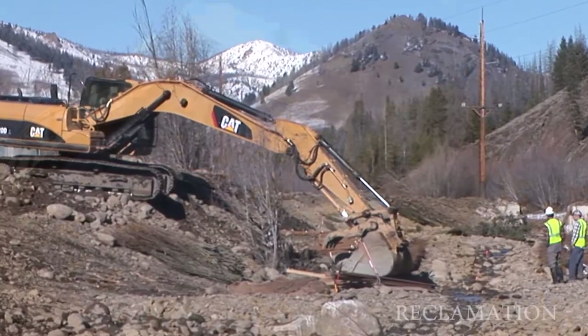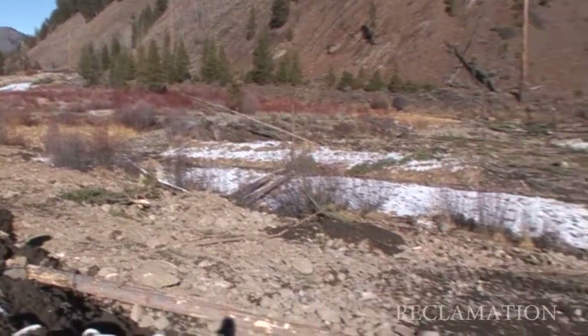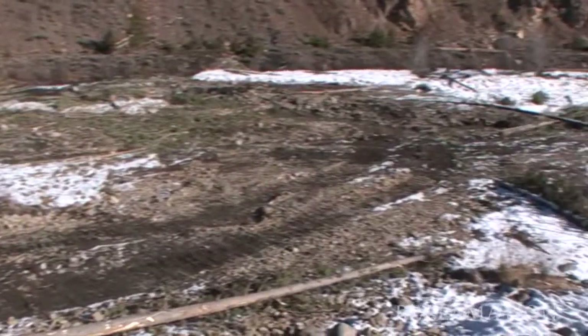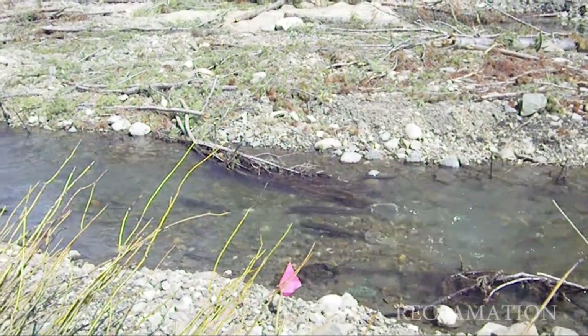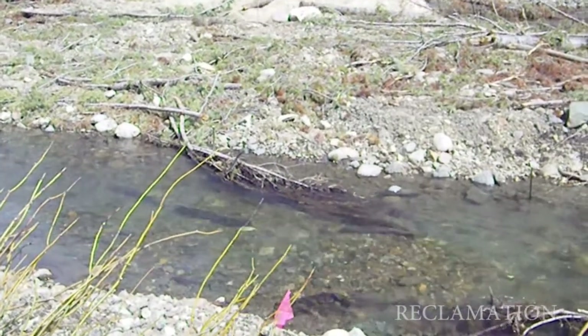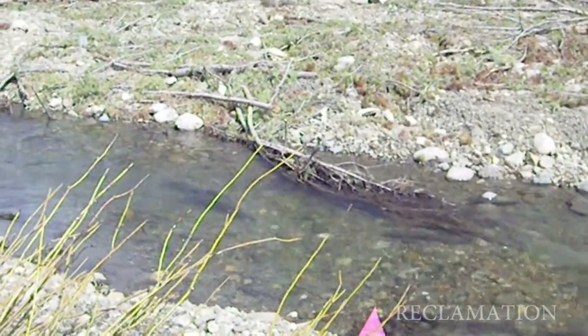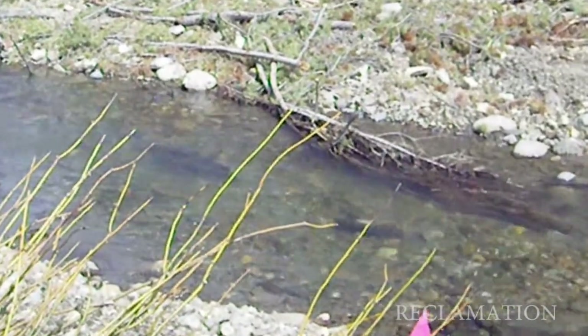We finally got a significant project done last fall to start that process. We're hoping to do another series of projects to improve habitat in there. This first project is exciting because it's the first step, and the fish are already using it. We're expecting future projects in the next five years to be even bigger and to be used even more by steelhead and chinook salmon adults to spawn in.